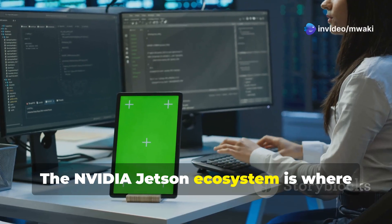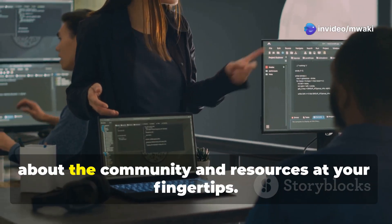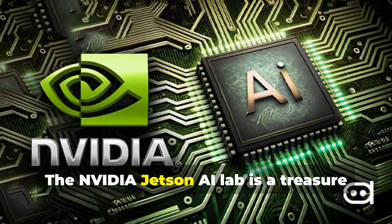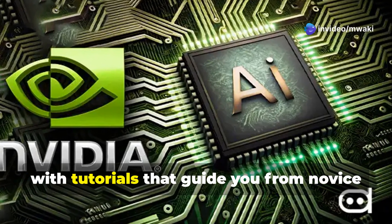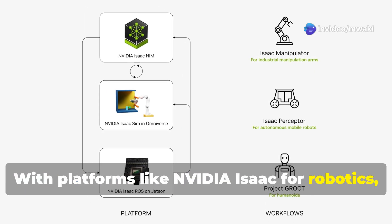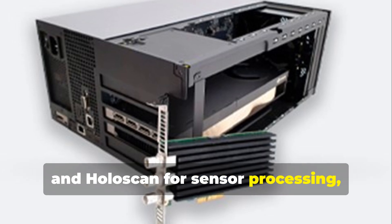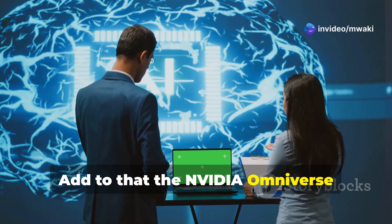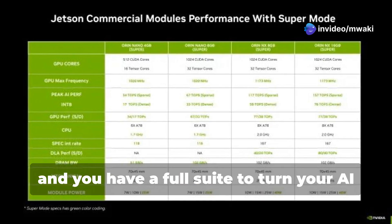The Nvidia Jetson ecosystem is where your AI ideas come to life — not just the hardware, but the community and resources at your fingertips. The Nvidia Jetson AI Lab is a treasure trove of support for the latest generative models with tutorials guiding you from novice to pro. With platforms like Nvidia Isaac for robotics, Metropolis for vision AI, and Holoscan for sensor processing, plus the Omniverse Replicator for synthetic data and the TAO toolkit for fine-tuning, you have a full suite to turn your AI vision into reality.